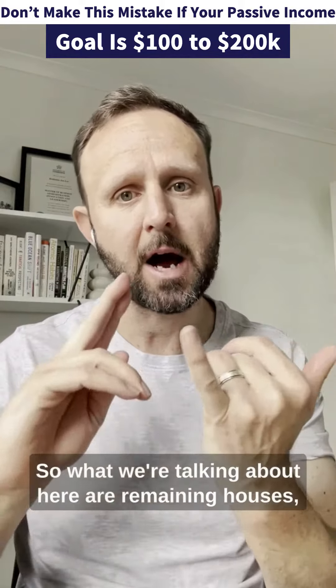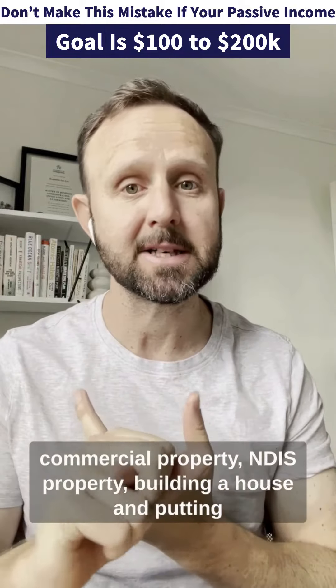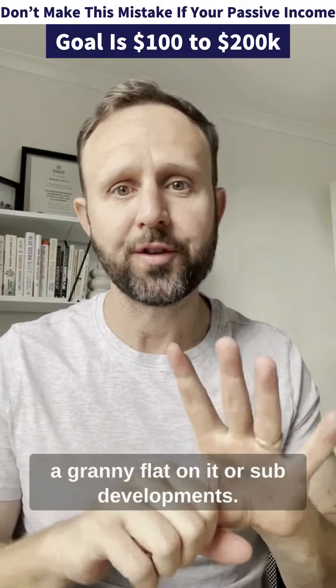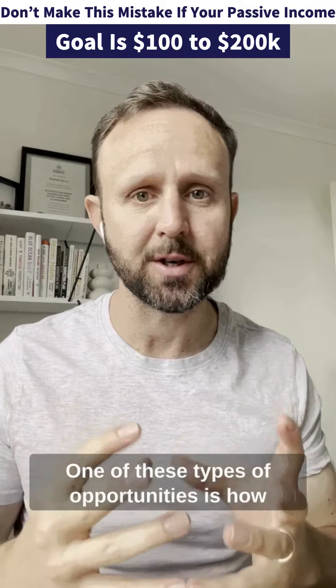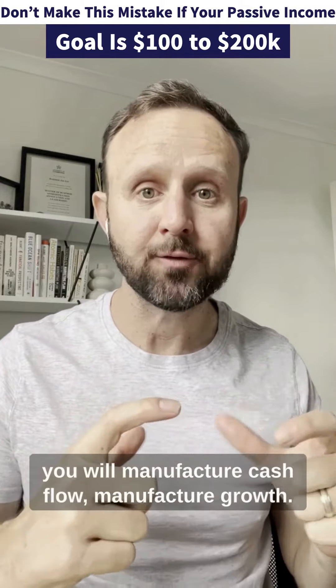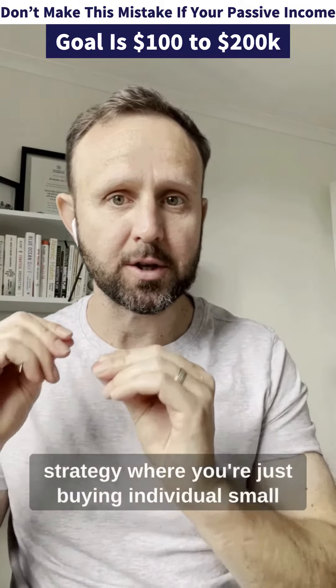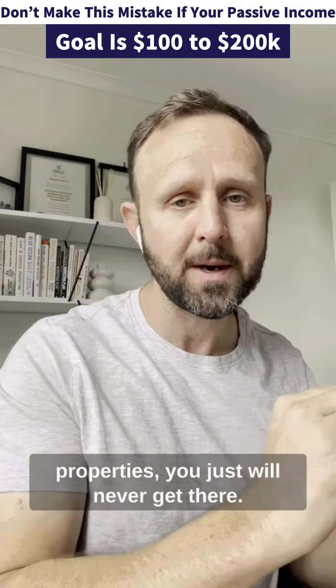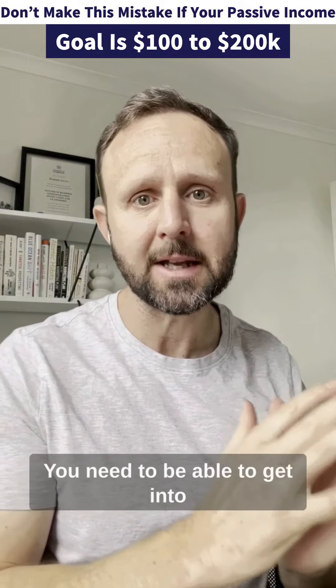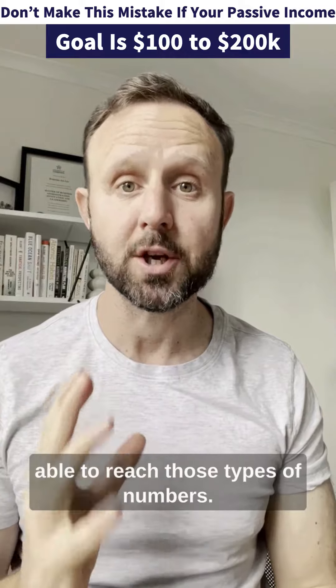So what we're talking about here are rooming houses, commercial property, NDIS properties, building a house and putting a granny flat on it, or sub-developments. One of these types of opportunities is how you'll manufacture cash flow and manufacture growth. If you're going to play a strategy where you're just buying individual small properties, you just will never get there. You need to be able to get into a better performing asset class to be able to reach those types of numbers.